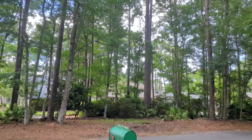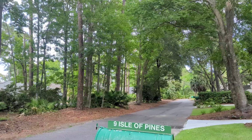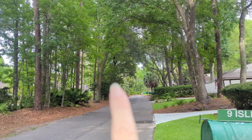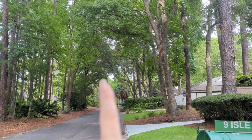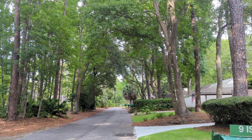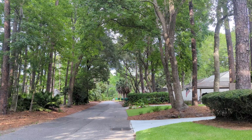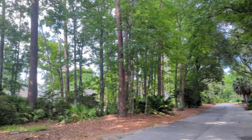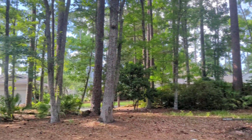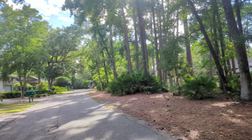We're at Nine Isle of Pines in Sea Pines — this is a look down the street. You go down here to Club Course Drive, take a right, and follow the bike path if you're on your bikes over to the Sea Pines Forest Preserve and take a ride down through there to get to the beach. It's just such a cute little area over here.